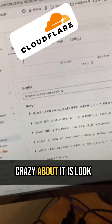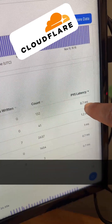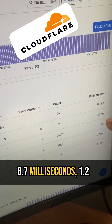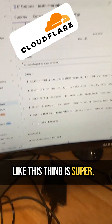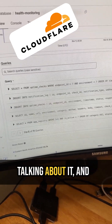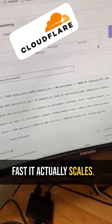But the thing that's crazy about it is look at these queries — look at the time it takes to perform these queries. 8.7 milliseconds, 1.2 milliseconds. This thing is super fast, and nobody's talking about it, and it scales horizontally. It's unbelievable how fast it actually scales.